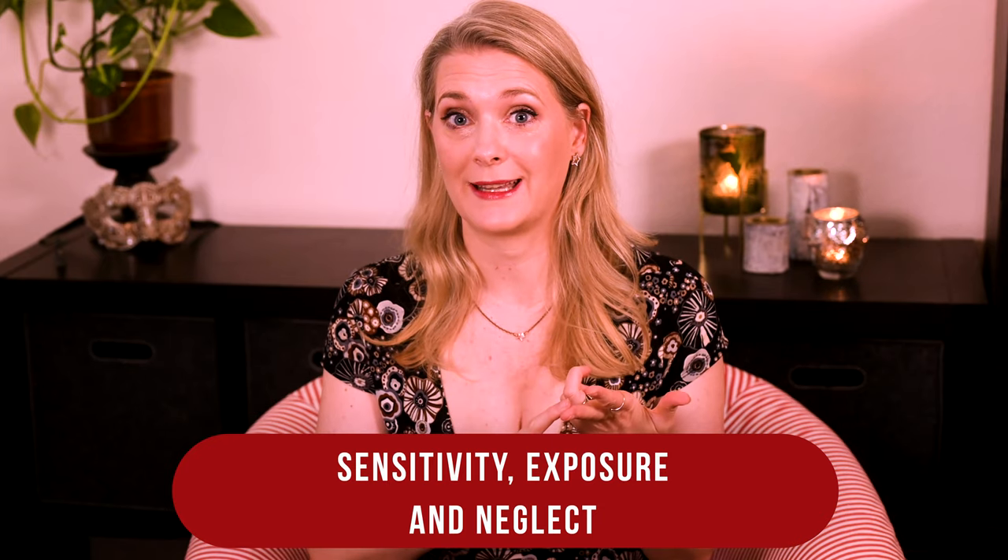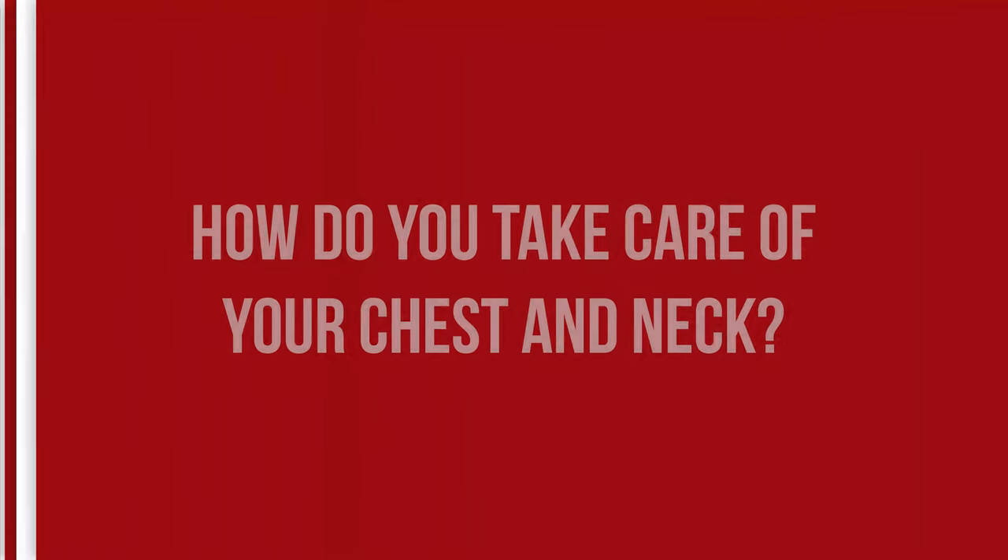And that trio of sensitivity, exposure, and neglect is the reason why your chest often is dull, covered in fine lines and hyperpigmentation. The best way to take care of the skin on your neck and chest is actually pretty similar to taking care of your face, with the most important step being… do you want to guess?